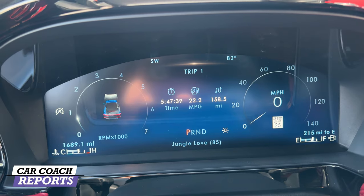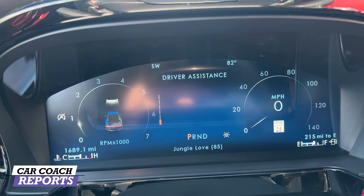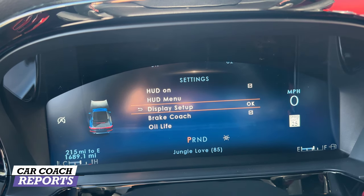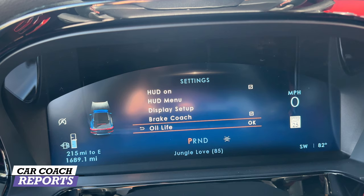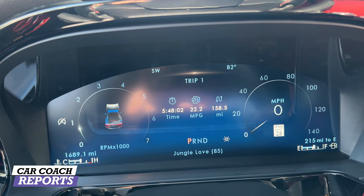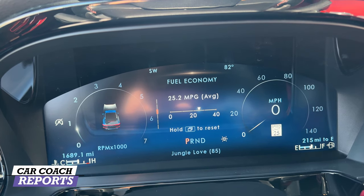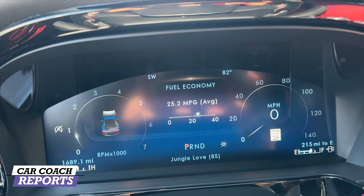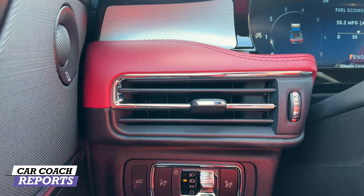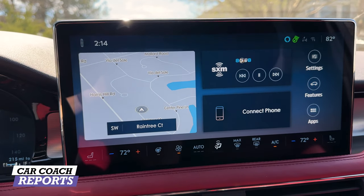There are some upgrades to the interior of the Lincoln Corsair. The 12.3-inch color cluster is redesigned — you can change the information displayed in front of you. At each level there's also additional information by using the down arrow on the right. You can go back and change different information, including whether you want a tachometer — really nicely done. I do love this red and black interior. On the side there is your trunk and headlight controls.